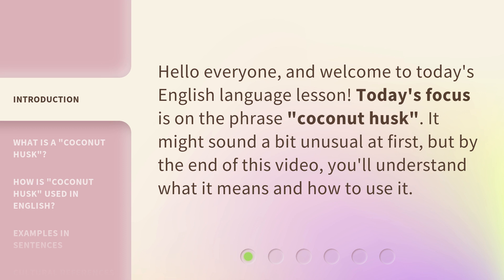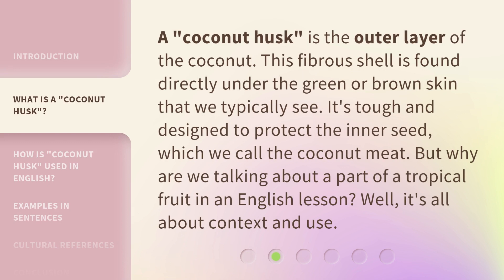A coconut husk is the outer layer of the coconut. This fibrous shell is found directly under the green or brown skin that we typically see. It's tough and designed to protect the inner seed, which we call the coconut meat.